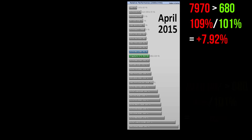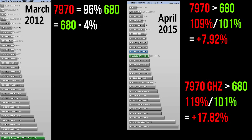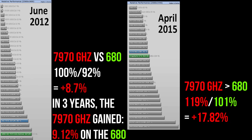Moving up to 1440p, the 7970 was an impressive 7.92% faster than the 680, while the GHz edition was a massive 17.82% ahead. Tech PowerUp had originally benchmarked these cards at 1600p but later substituted that for 1440p, so we treat it as a continuation of the same test. The 7970 was 96% as fast as the 680 at launch and gained a remarkable 12% on it in just three years. When the 7970 GHz edition launched in 2012 it was 8.7% faster than the 680; by 2015 it was 17.82% ahead, meaning it had gained 9.12% in just three years.